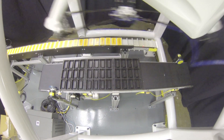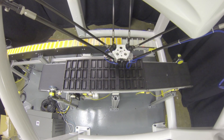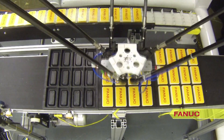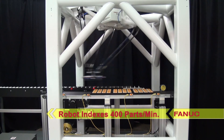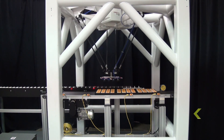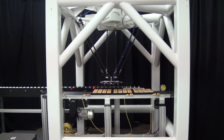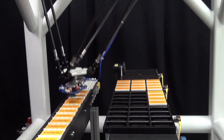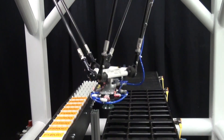In this application, the new FANUC M2IA 6HL robot is picking four breakfast bars at a time from an indexing conveyor at rates of 400 indexes per minute. The robot places the bars onto trays located on a continuous conveyor. This robot is extremely fast and ideal for packagers of food and consumer goods that require high-speed picking without the need to rotate the product with a fourth axis at the robot's wrist.